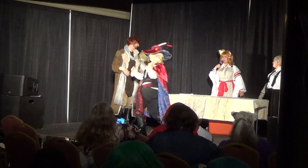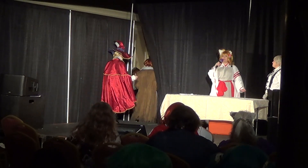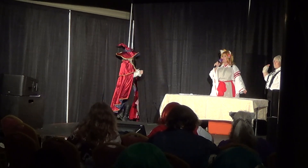All right everybody, it's finally time for freedom. Thank you so much for coming to the masquerade — we hope to see you next year!